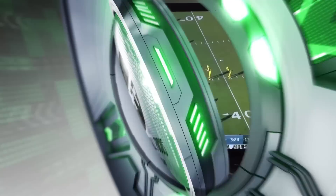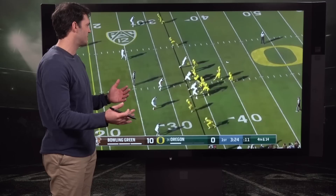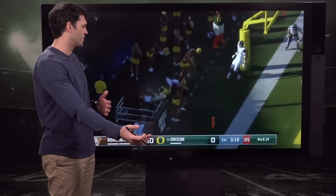Here we've got a fourth and 14 situation. This is week one of the season against Bowling Green, where he just diced them up the seam. We saw the first one that got dropped — here's another great one. It's going to be basically the same play: he's trying to get down the field versus cover two in the middle of the seam, and this is one of the best throws we saw in college football all season long.